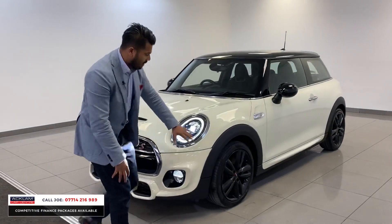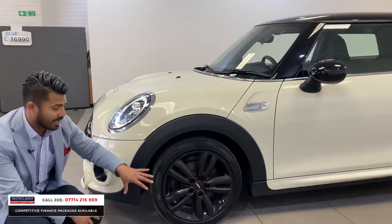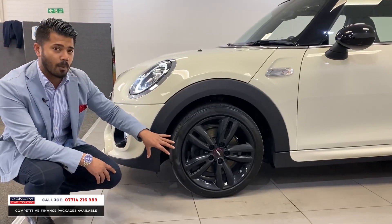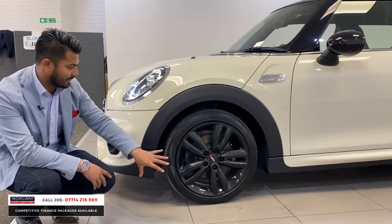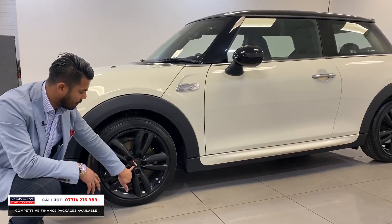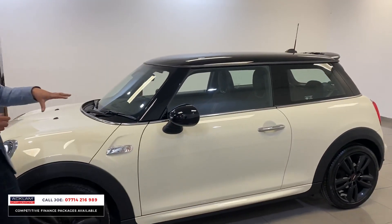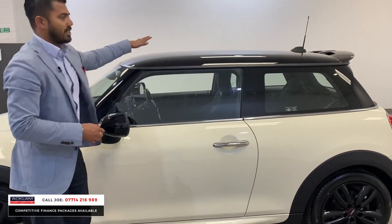On the side you'll see the JCW wheels — they're different to normal Cooper S wheels. The normal Cooper S wheels do look great but these have a different design, and you can see the JCW badge right in the middle. You've also got the S badges on the back, the black mirror caps, and the contrasting black roof.